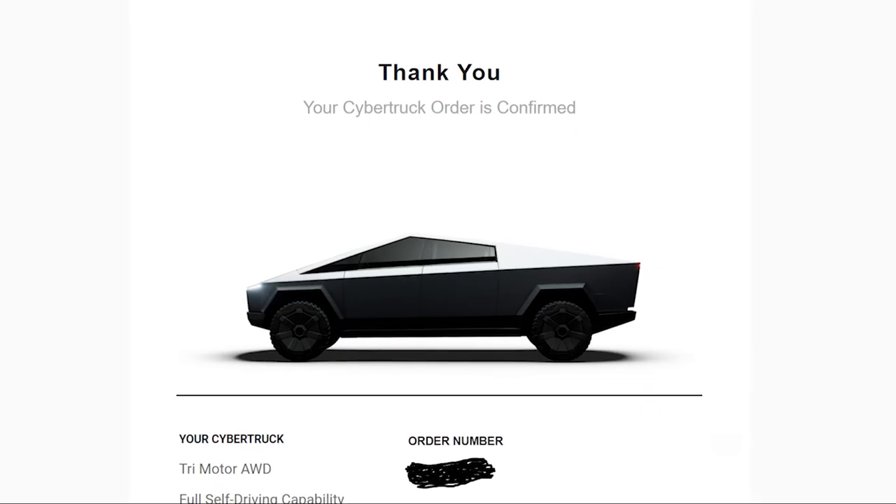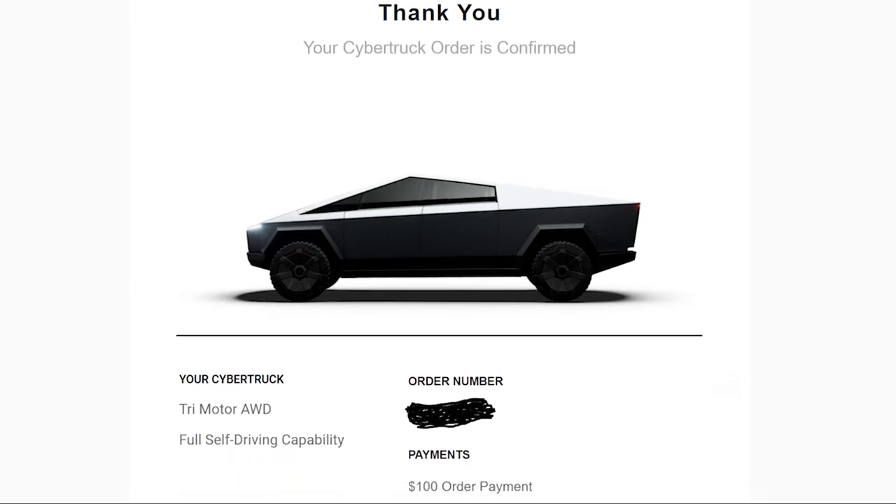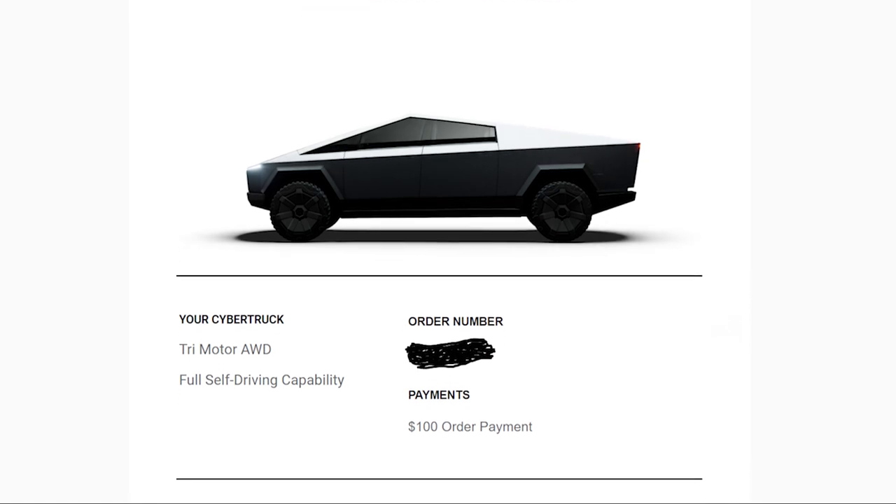About an hour ago, I finally submitted my order for the Cybertruck. This is a $100 deposit, which is refundable up to a certain point in time. In this video, I plan to briefly review some of the specs on the truck — not all of them, because we could be here all day — but just some of the specs that I find super cool and what enticed me to place an order for the truck.